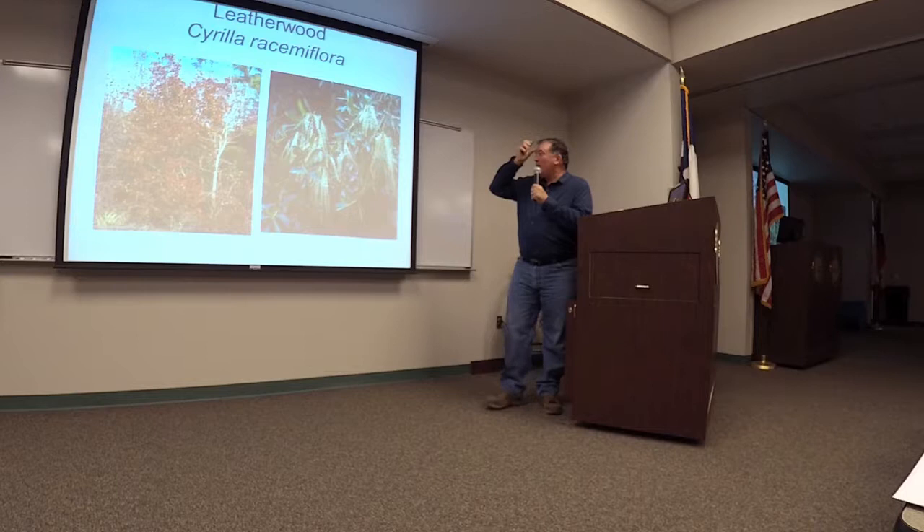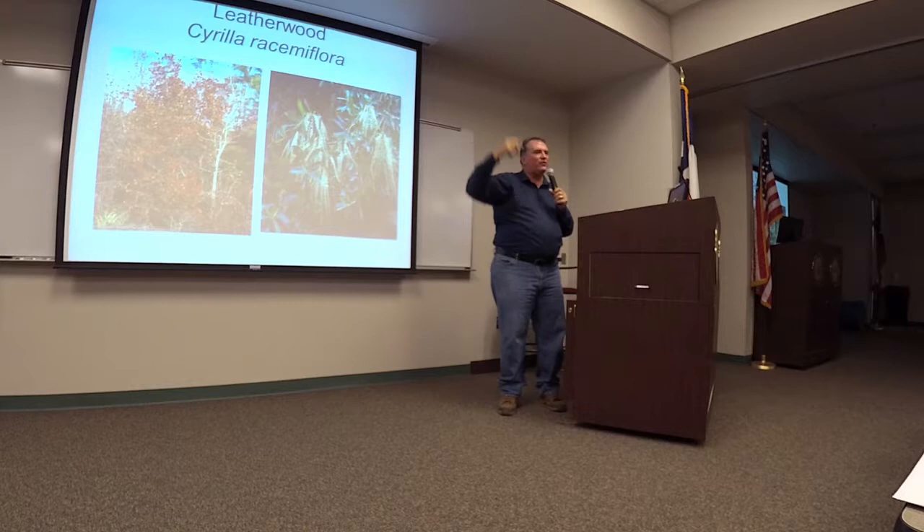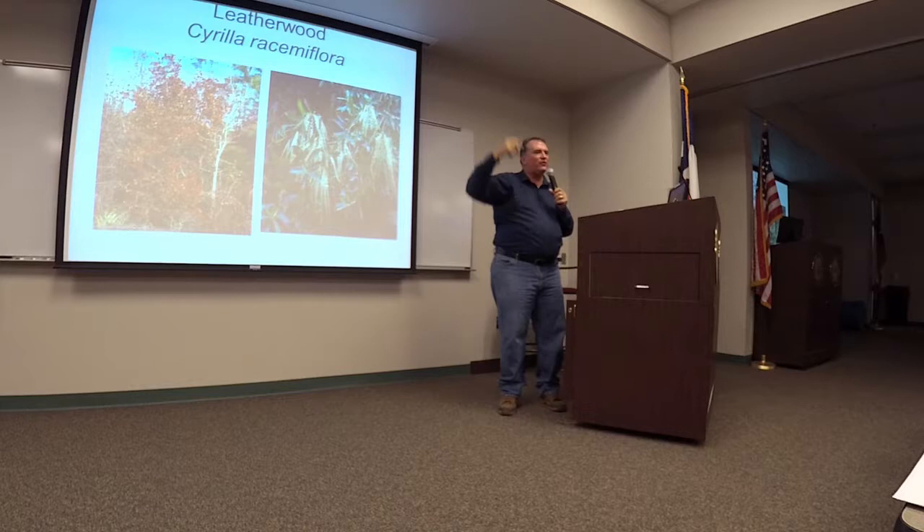Leatherwood — you can see the same plant with fall color and these white flower racemes. It's actually a great specimen plant. So if you have that kind of mucky area — they also call it titi — this is a really exquisite plant for a naturally wet area.